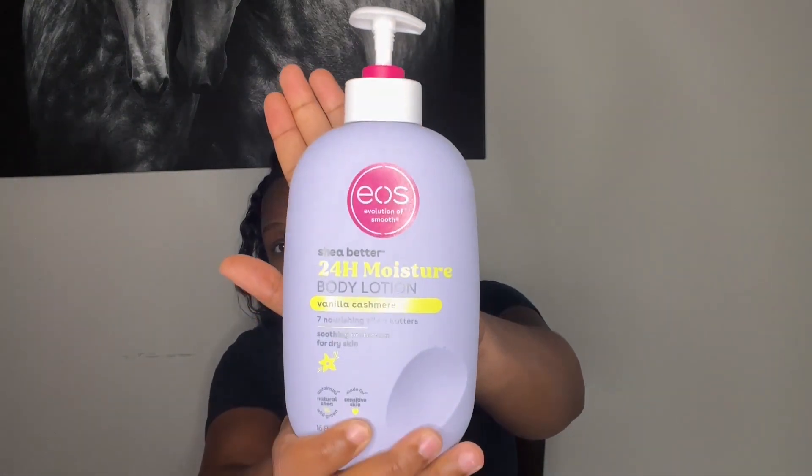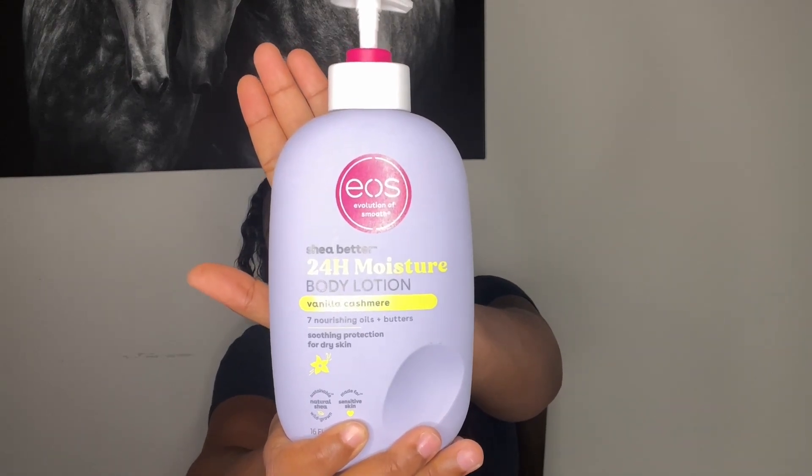Those other two lotions I use more on a daily basis. This EOS lotion I use when I'm actually going out somewhere, but it smells so good — this is the vanilla cashmere. It just smells so good, and one thing I like about it is it still moisturizes without making your skin feel nasty or weird. I'm definitely gonna go back and try the other scents as well.